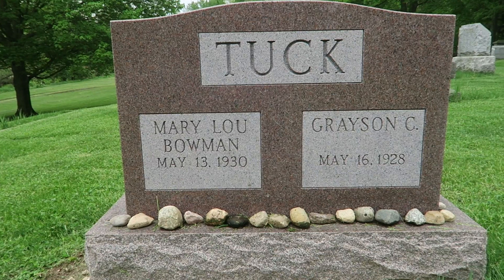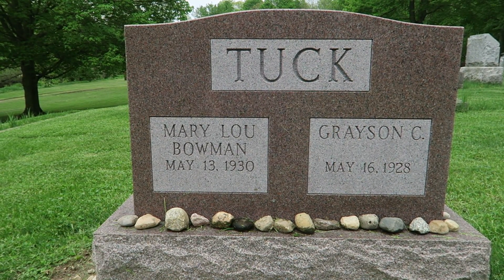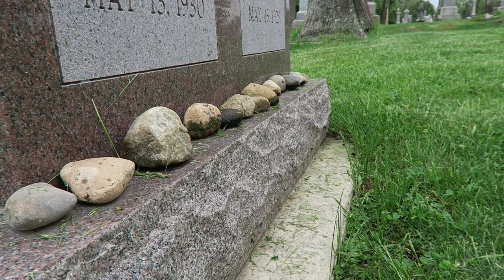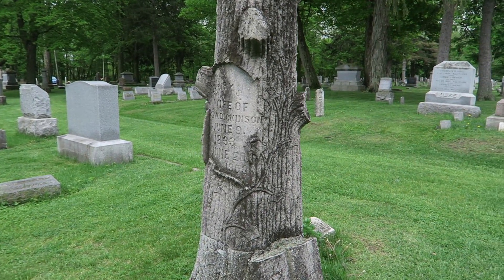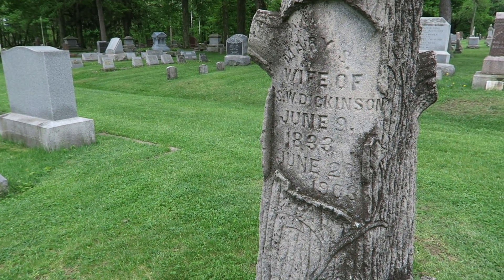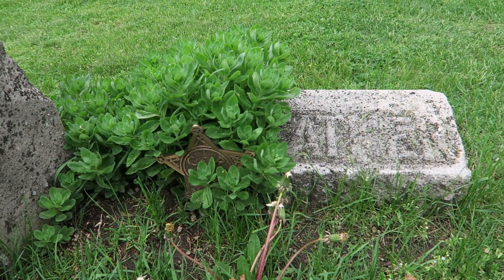Here it appears that family members have placed little pebbles and stones around the base to decorate it, and some of them have been moved recently. I'm not exactly sure of the reasoning, but it appears to be decorative. Right next to it is a Civil War veteran.